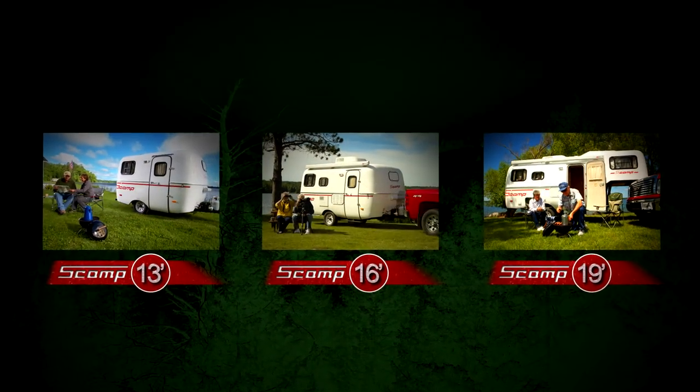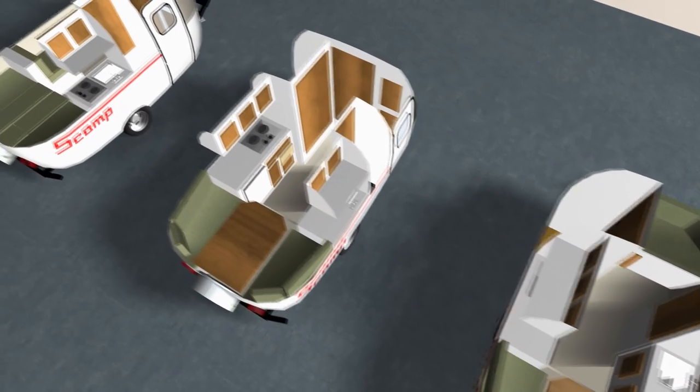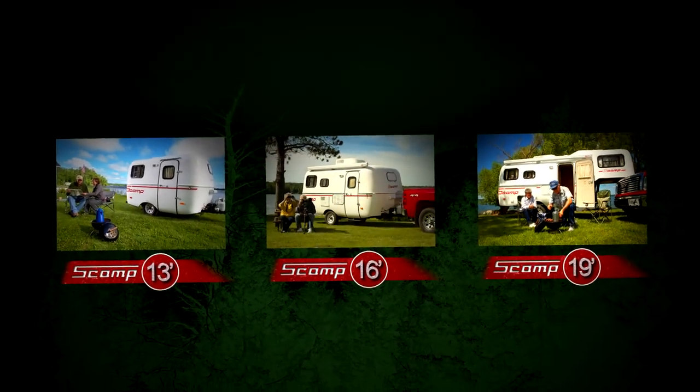No matter which Scamp you choose, all three models are available in a variety of floor plans and can be custom manufactured with hardwood interiors. So let's take a closer look at these models.